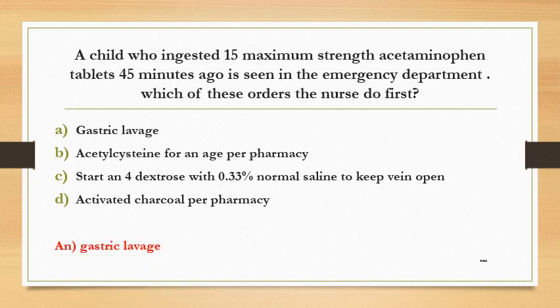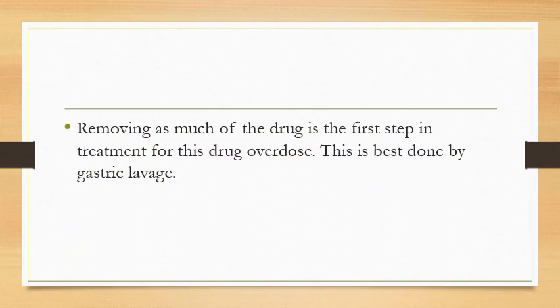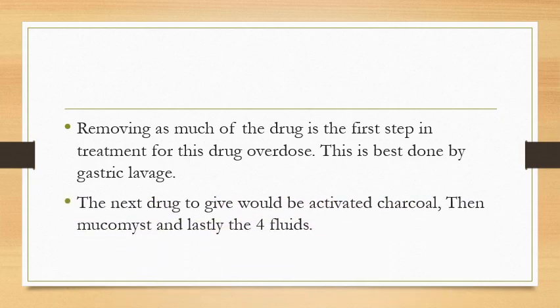The answer is gastric lavage. Removing as much of the drug as possible is the first step in treatment for this drug overdose. This is best done by gastric lavage. The next drug to give would be activated charcoal, then Mucomyst, and lastly the IV fluids.